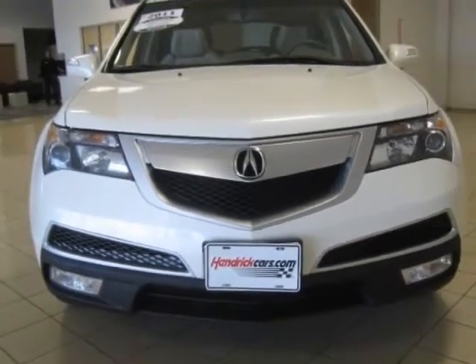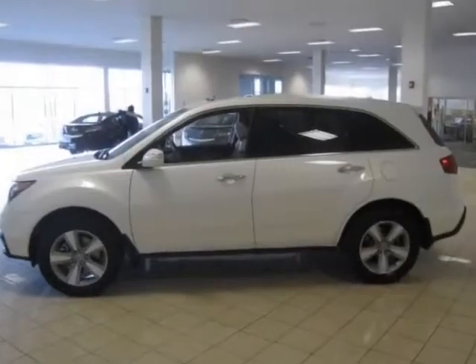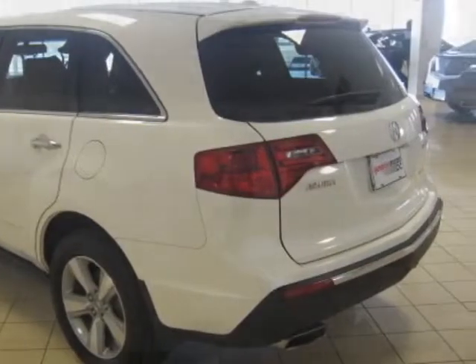Additional options for this vehicle include power driver's seat, CD player, climate control, and driver airbag. Call 800-875-2287 or email our friendly sales staff today to schedule a test drive.